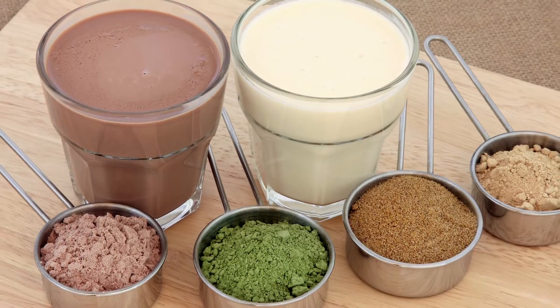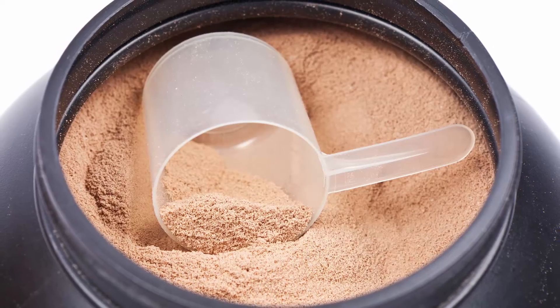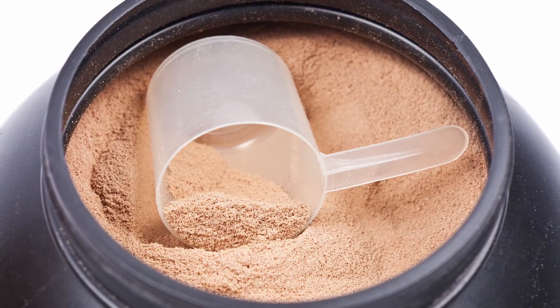Essentially, spray drying is the technology of taking a liquid concentration, which has a lot of benefits from a mixing standpoint, blending standpoint, and consistency standpoint, and turning that into a powder form. People like these powder drink mixes you can put into a bottle of water — that provides a good example of what we do.